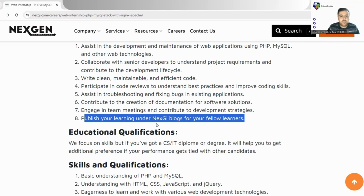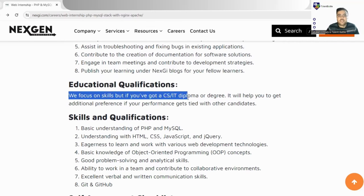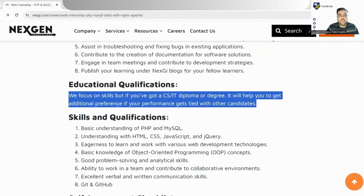You will also publish your learning on Nextgen's blogs for fellow learners — your work will be uploaded on their platform so that new people joining the company can get insight from your work. Regarding education qualifications and eligibility: they focus mainly on skills, but if you have a CS/IT diploma or degree, it will give you additional preference if your performance is tied with other candidates.